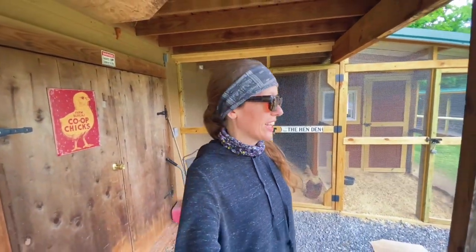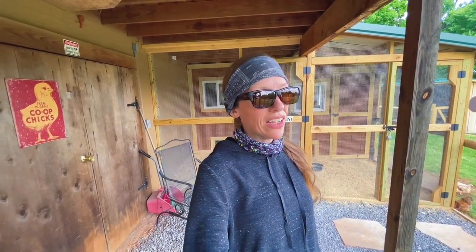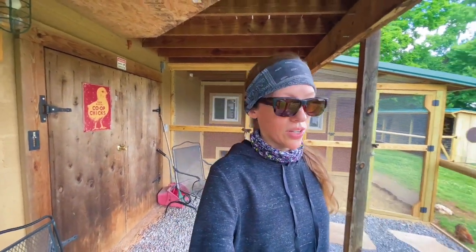Good afternoon with Smoky Mountain Chickens! It is a cool day in East Tennessee, feels like early spring - in the 60s with a chilly wind. I think it's going to warm up to about 80 on Sunday, so temperatures are going to rebound. But I did see maybe next week some 60s again, so I don't know what's going on with this crazy weather.